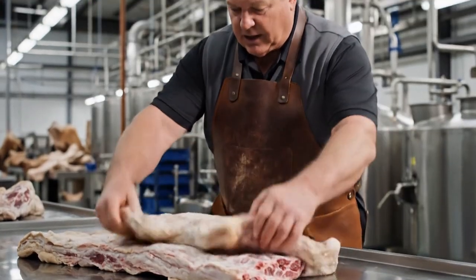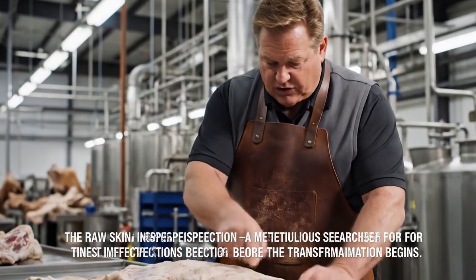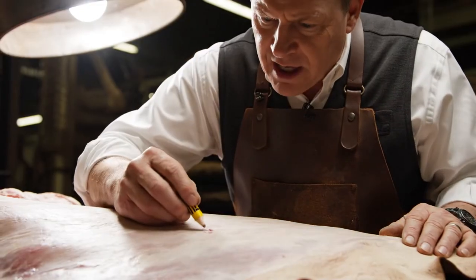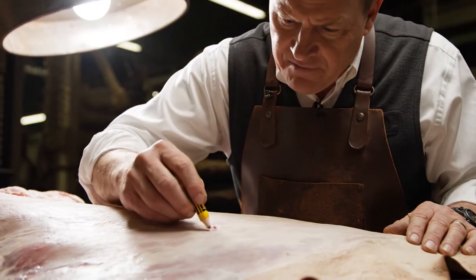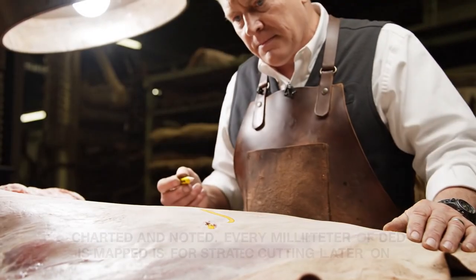The raw skin inspection — a meticulous search for the tiniest imperfections before transformation begins. This micro-nick here: use the grease pencil. The defect must be charted and avoided. Charted and noted. Every millimeter of the hide accounted for.